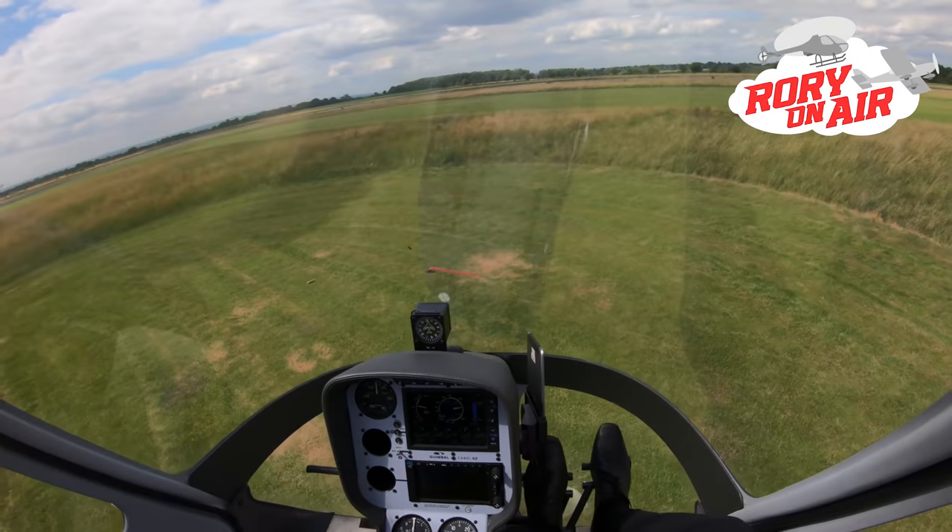Hello and welcome to another edition of Rory on Air. I'm about ready to take off in the Cadbury G2 on another solo cross-country navigation exercise. This video is going to answer a couple of the key questions you sent in response to my last couple of videos to Cranfield and Duxford. Number one, why wasn't your hand on the collective more, Rory? And number two, why are you using taxiways and runways when I thought the whole point of helicopters was that you didn't need them? Answers to those come here on this edition of Rory on Air.